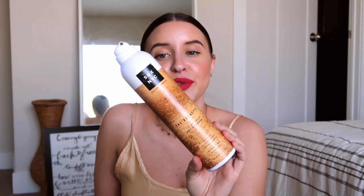I have another Dr. Teal's lavender foaming bath — I love it, talked about that before. This has been a favorite of mine for a long time. This is the SGX NYC dry shampoo — I've used them before and I love them. They're always one that I pick up. I kind of rotate between like three different dry shampoos.